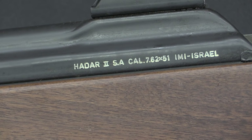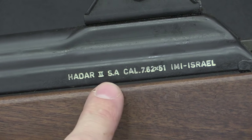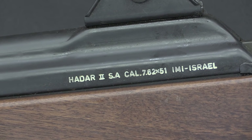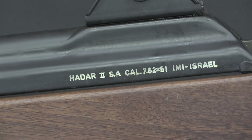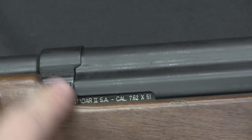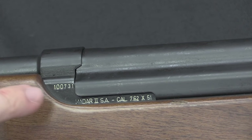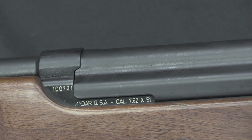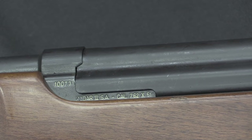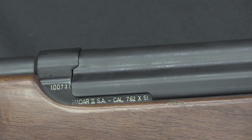There are markings on both the dust cover and the receiver. The dust cover reads: Hadar II, semi-automatic, calibre 7.62x51 NATO, from Israel Military Industries, Israel. The receiver has essentially the same markings — these are legally the definitive markings — along with the serial number. Based on the serial number it appears this is only a couple hundred rifles into the production run.